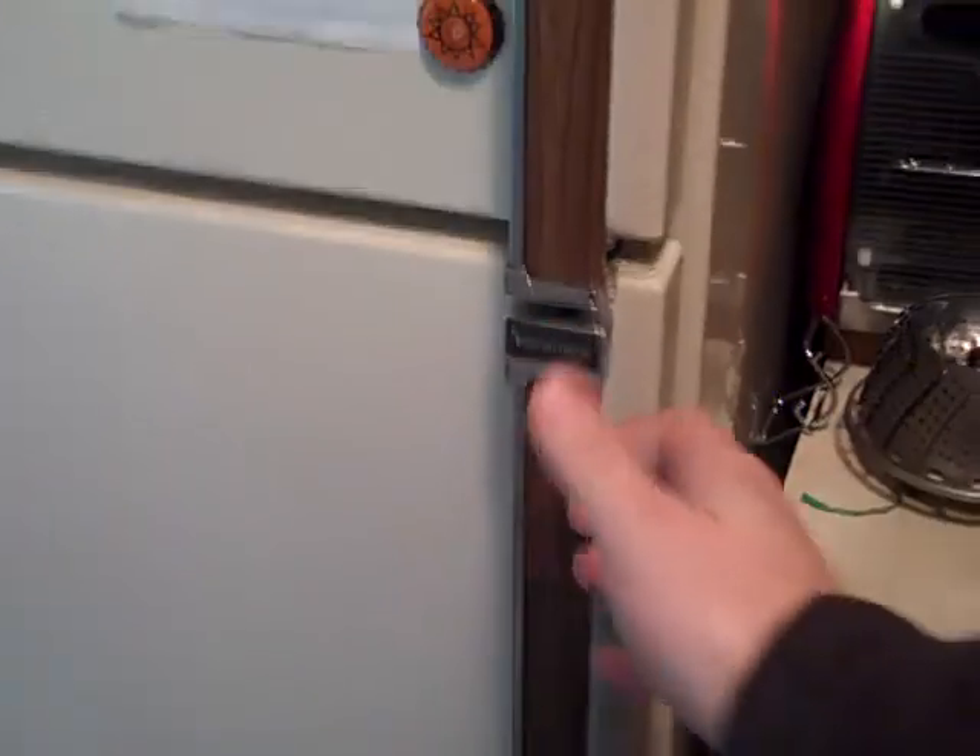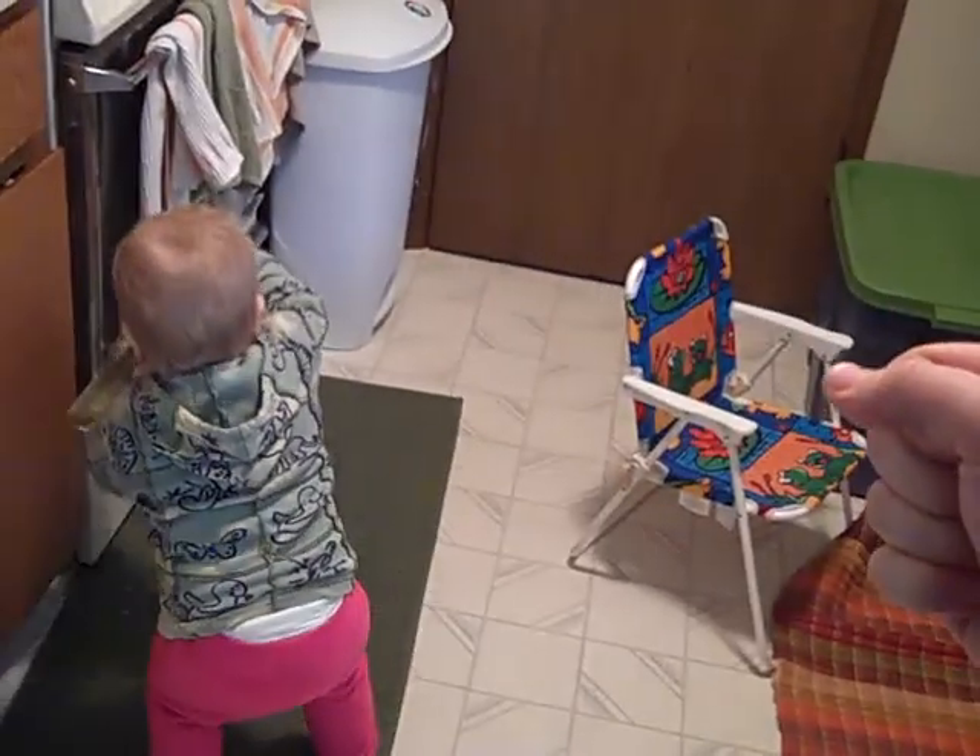I reversed the side the fridge opens to. Before, it opened to the other side, which created a big obstacle when working with food — moving from the fridge to a countertop or to the stove.